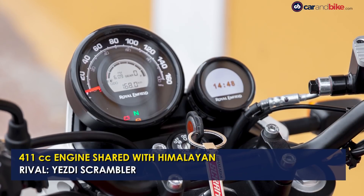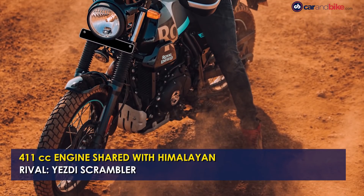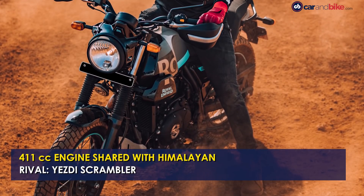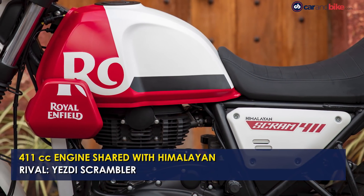The Scram also gets a different console when compared to the Himalayan. The new Royal Enfield Scram 411 competes with the Yezdi Scrambler in the segment, which is priced at Rs 2,05,000 ex-showroom.